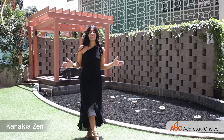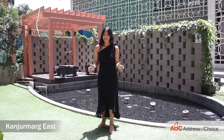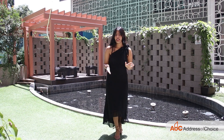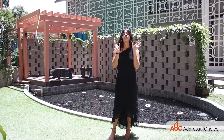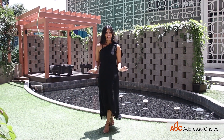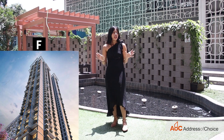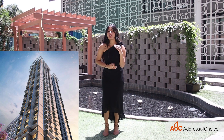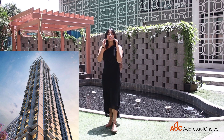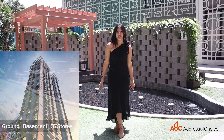Kanakya Zen is situated at the prime location of Kanjur Marg East. Phase 1 of this project has already been delivered. Phase 2, which is the premium collection, is yet to be delivered. It consists of only one tower — the F Tower. The major USP is the elevation of the tower, which is ground plus basement plus 37 storeys.